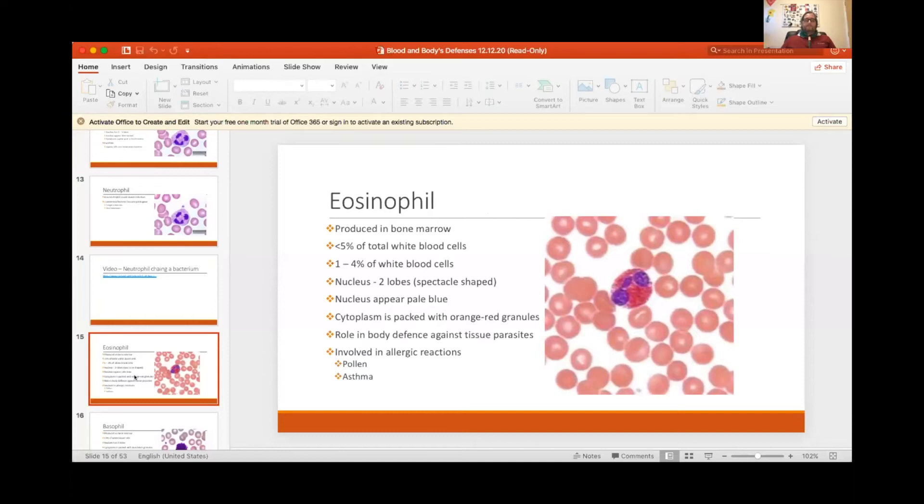The neutrophil typically ingests the invading pathogen or bacteria.